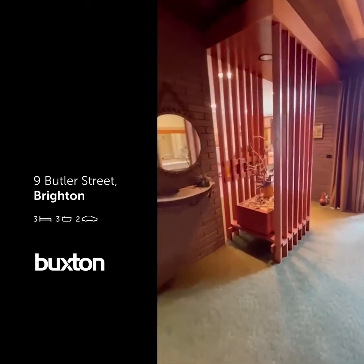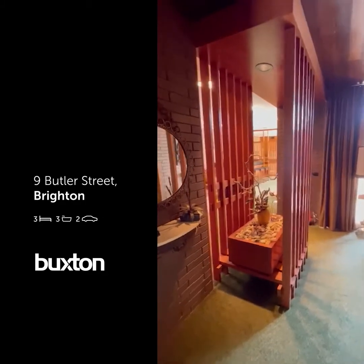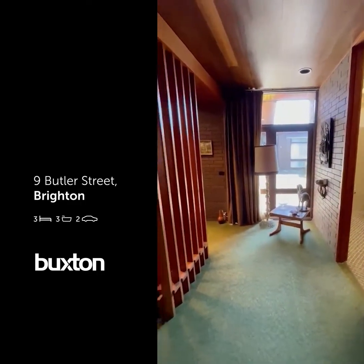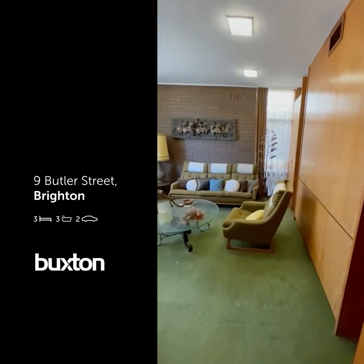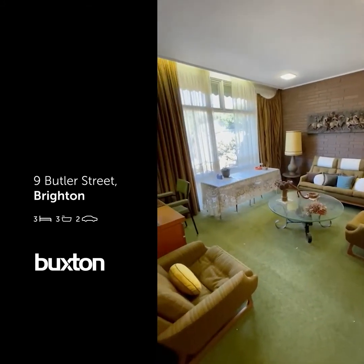The entrance feature here was going to actually be a fish tank, but they decided to go for the more Japanese-style timber work. You can see that light streaming in — it's a very bright home. This would be one of the bedrooms, but traditionally on the floor plan it was the den. You can see how big it is.